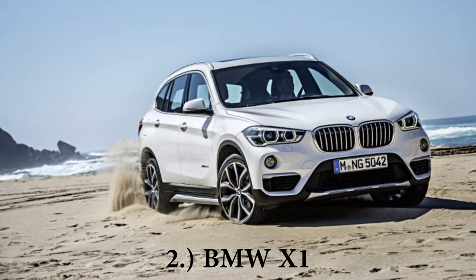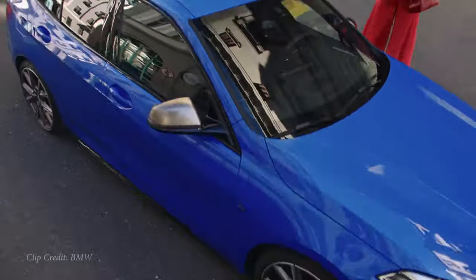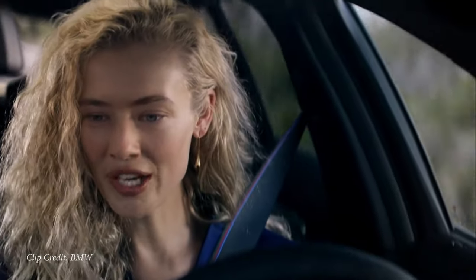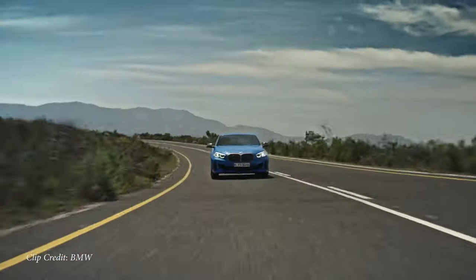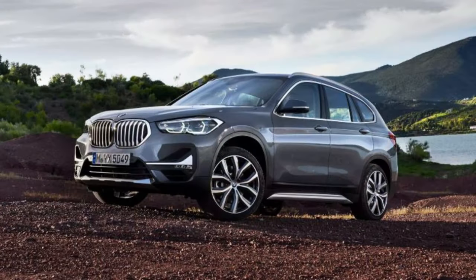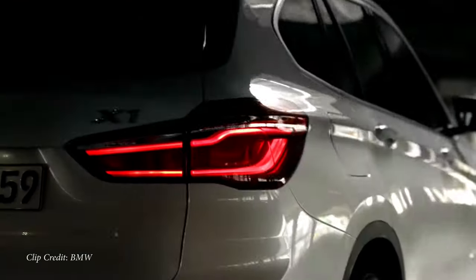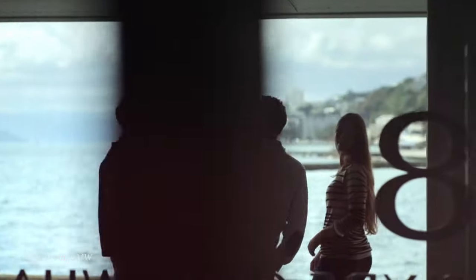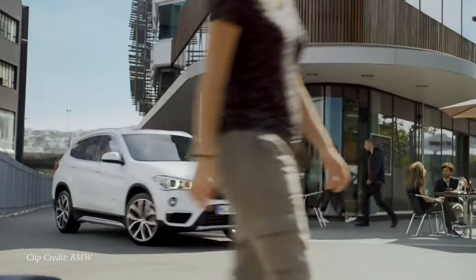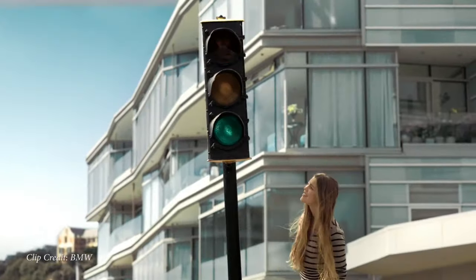Coming into number two on my list is the BMW X1. Obviously, any BMW — when people see that badge — they're going to think it is an expensive car regardless of which model it actually is. The X1 is essentially a crossover or small SUV by BMW with a starting price of $35,200. You can get them used for around $20,000 — really the price of a Civic.